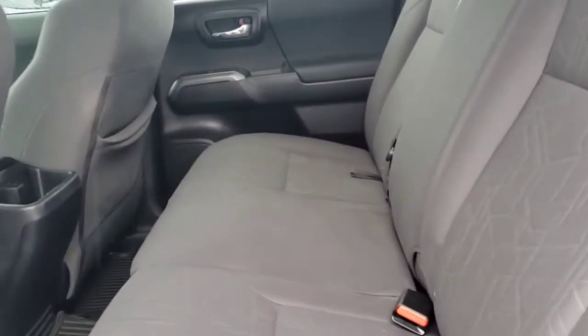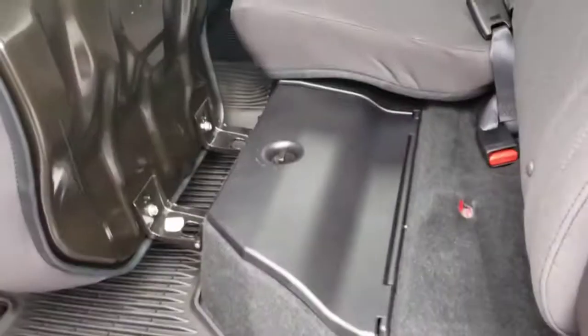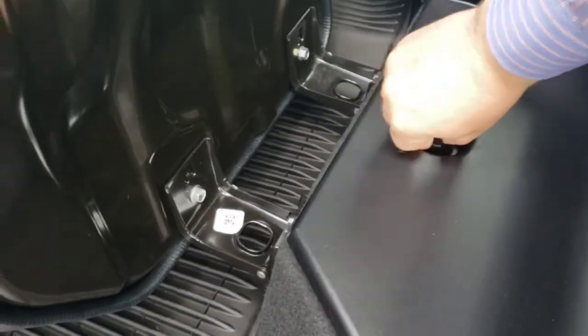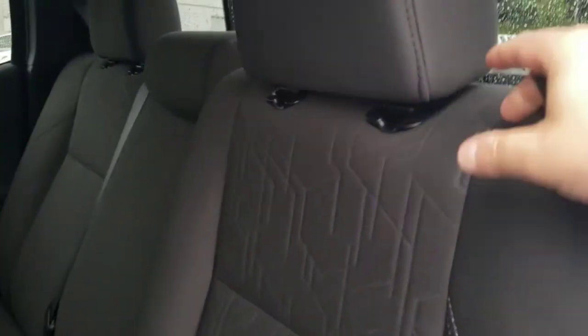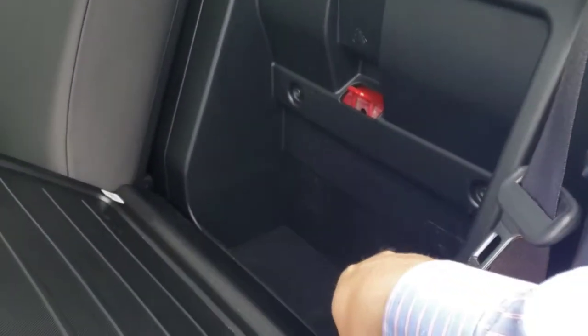Quick look at the back seat — the seat bottom does fold up to reveal a storage compartment all the way across. There's some storage down here. The back seat also folds down: take the headrest out, fit it in, and then you're able to fold the seat flat. There's also some more storage back there.